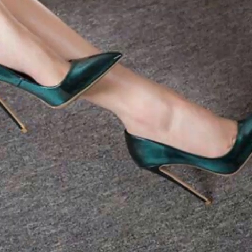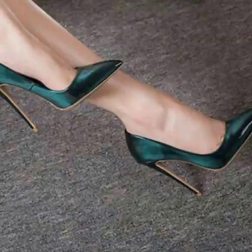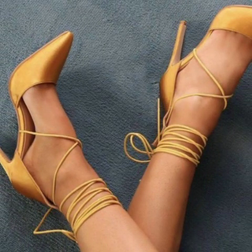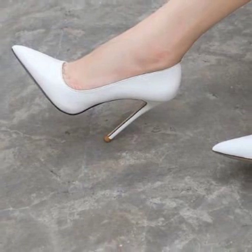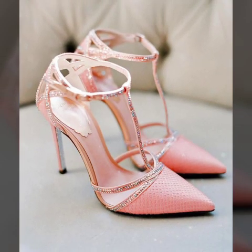V-Boys, you will see very outstanding and stylish photo collection designs. This video is very helpful and very useful for you. Lovely V-Boys, watch my full videos and enjoy your pencil heel and pump designs. Today you will see in this video modern footwear collection ideas. Very attractive and very stylish pencil heel and pump designs.